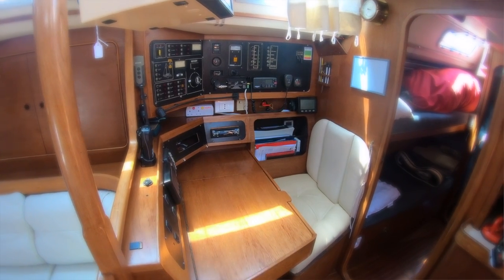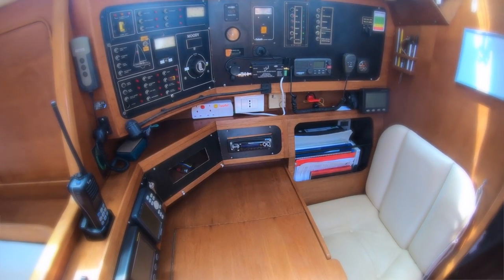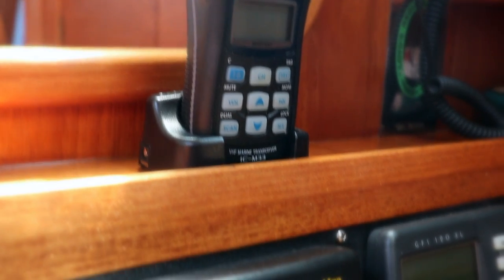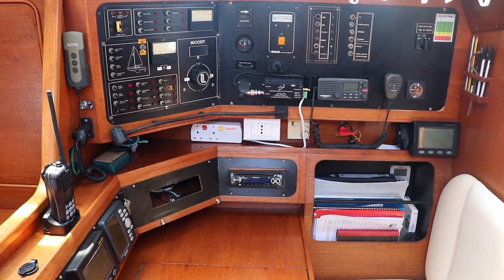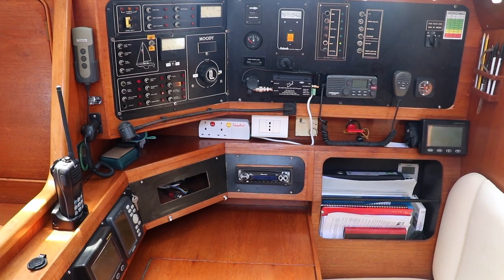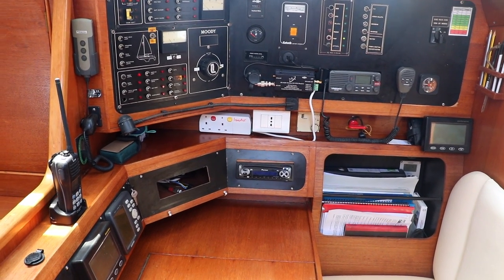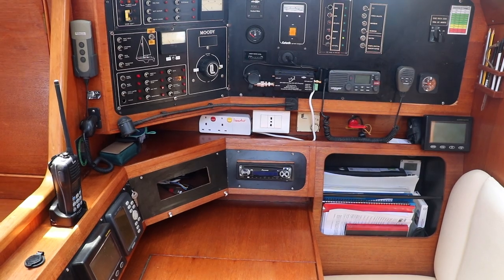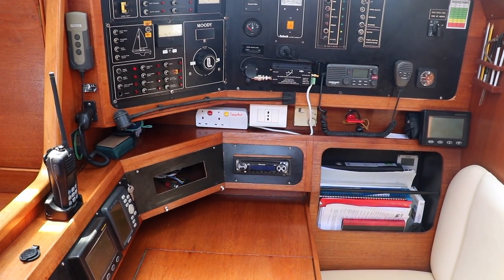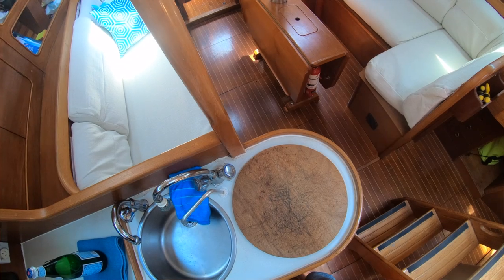As we come around here to starboard we have the nav table, the pièce de résistance, the brain center of the boat as it were. I've got a VHF there, we've got a handheld VHF, the EPIRB is just over here behind me on the wall. Got all the electrical controls for the 12-volt and the 220-volt systems, got our nav tech, a digital barometer, and a backup GPS, although we've got the nav running upstairs. Got the AIS receiver, and that hole is for the HF radio that is sitting here waiting to be installed — I will get around to that shortly and get it all hooked up. We're hoping to put a Pactor modem on that and get all that installed on the boat.